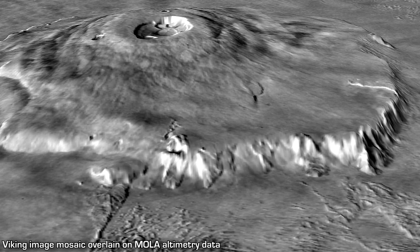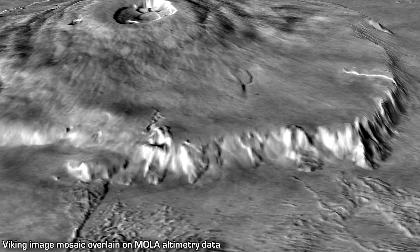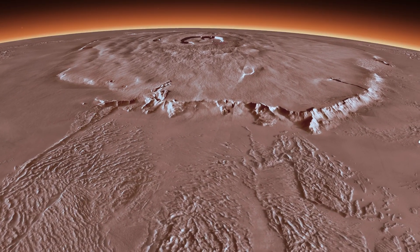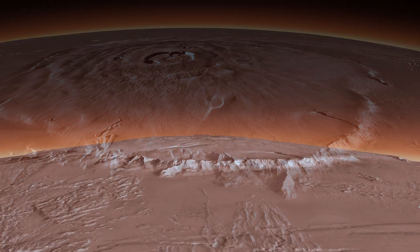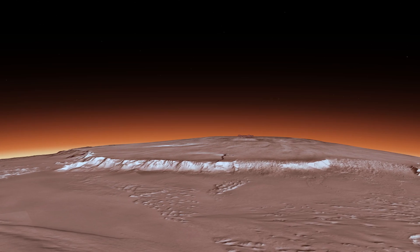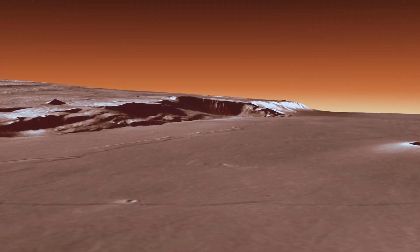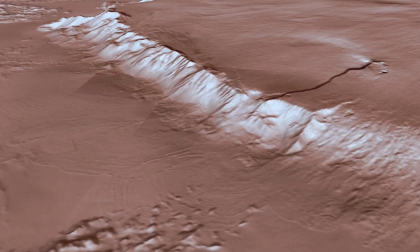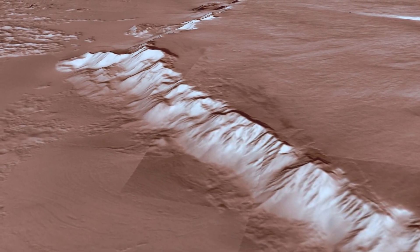Around much of the edge on the approach to Olympus Mons are gigantic cliff faces, which scientists think may have formed from landslides, where the collapse may have been driven simply by the weight of the huge volcano exceeding the strength of the rocks it's composed of. And some of these cliffs in places can reach an astonishing 9 to 10 km tall — still taller than the height of Mount Everest.